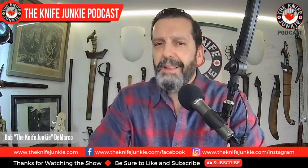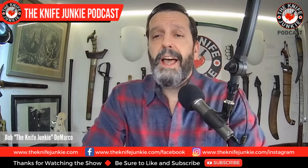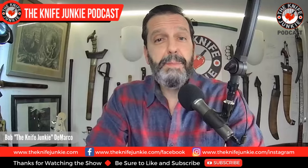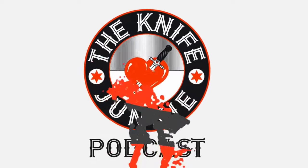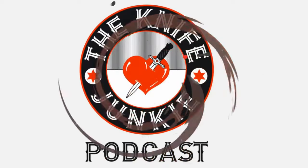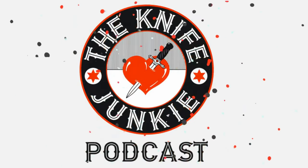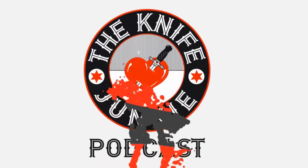Coming up: the ProTech Malibu, a bevy of Rosecraft traditional knives, and the best knives of 2023. I'm Bob DeMarco. This is the Knife Junkie Podcast. Welcome to the Knife Junkie Podcast, your weekly dose of knife news and information about knives and knife collecting. Here's your host, Bob the Knife Junkie DeMarco.